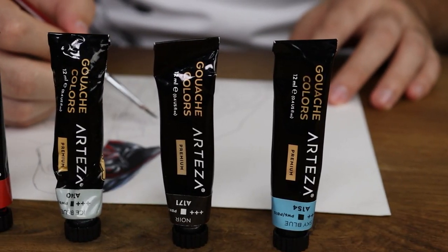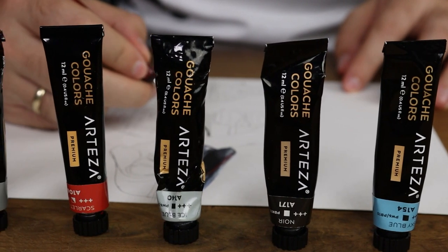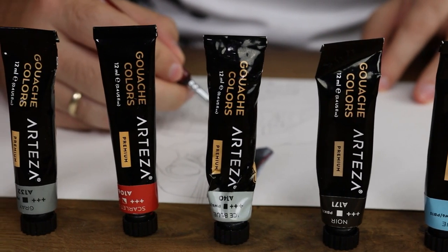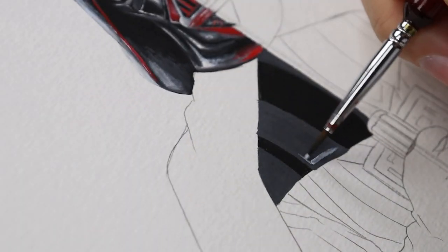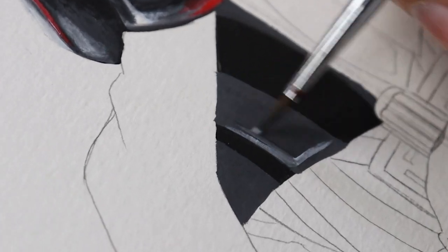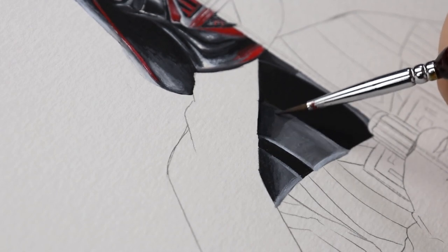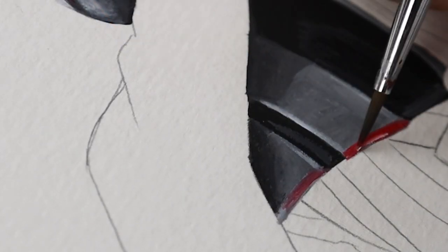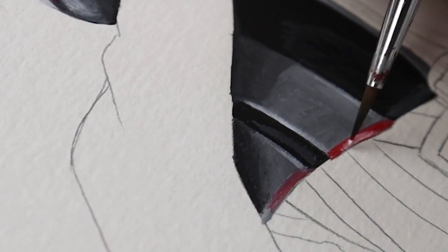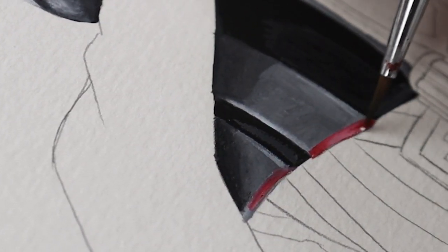Having access to a huge range of colours is amazing — I never need to mix the colours, but I only use around four anyway. They're reactivatable, so when I want gradients, shadows, and blends, I just do it directly on the canvas. There's absolutely no limit to how long I must wait — if a day passes, it doesn't matter, I can still blend. So if you're someone who wants to rush the art piece or if you're someone who wants to take their time, either way, it's perfectly fine.